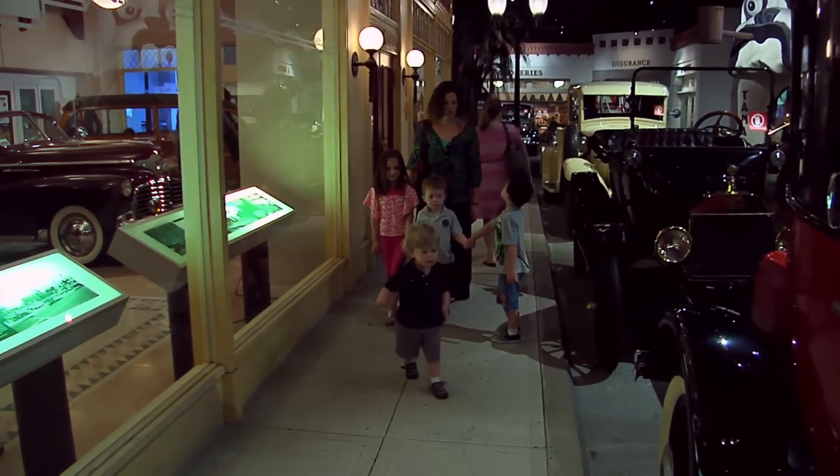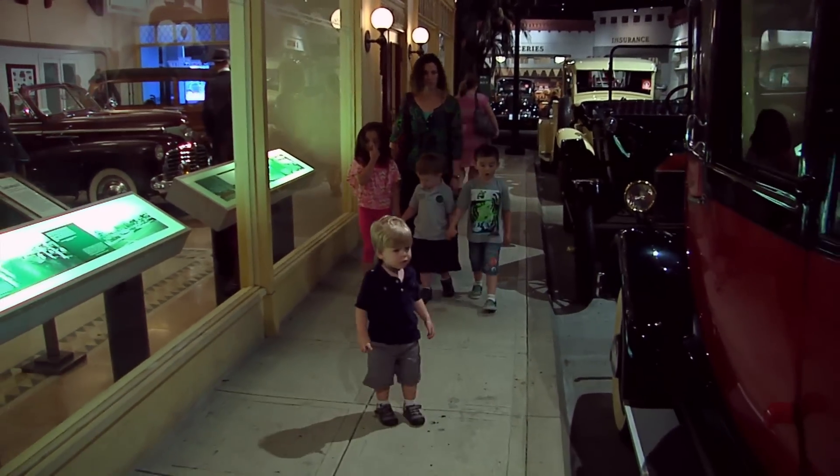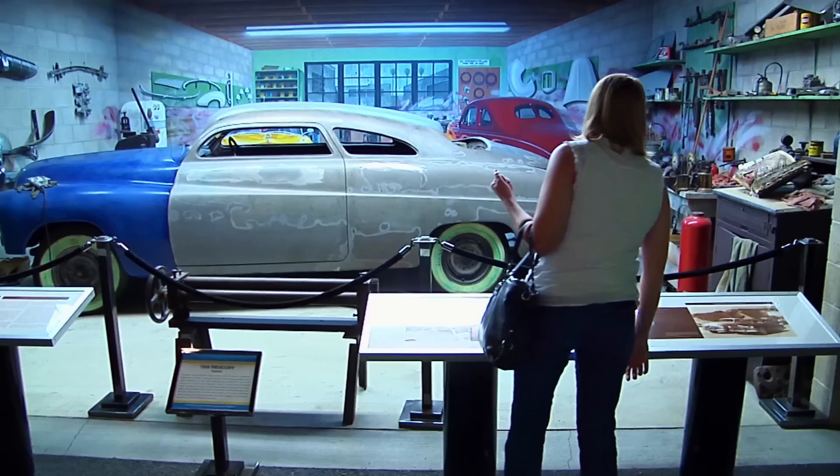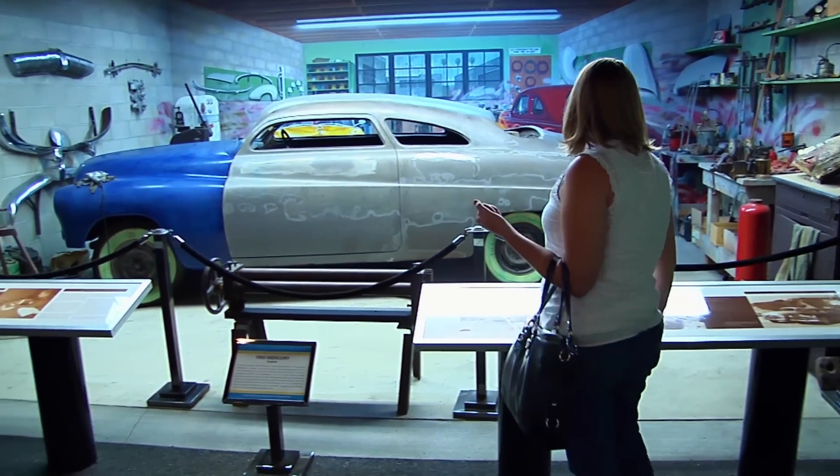Clayton Drescher explains what makes the Peterson unique: 'We show our automobiles in context — historic context with architectural pieces, and in context with other vehicles of a similar type or theme. We rotate our exhibits so there's always something new to see. On the first floor, we have a diorama of a hundred years of Los Angeles history, showing craftsman-style houses from the 1920s alongside the equivalent vehicle from 1927.'